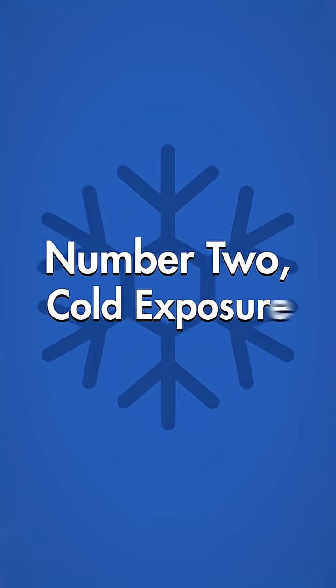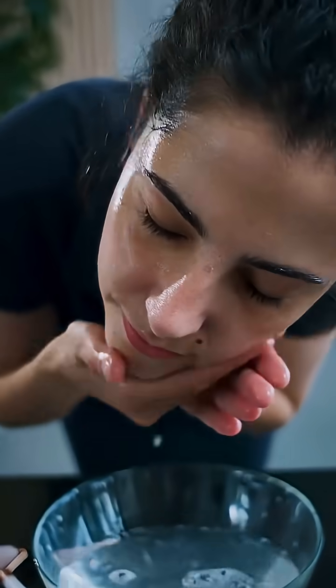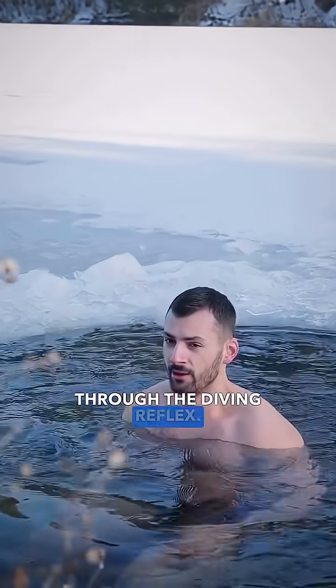Number two: cold exposure. Splash cold water on your face or take a quick cold shower to stimulate the vagus nerve through the diving reflex.